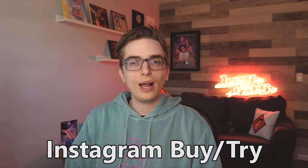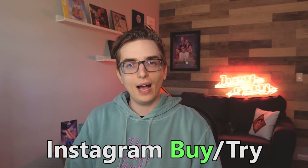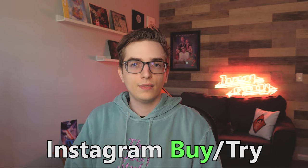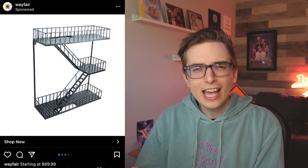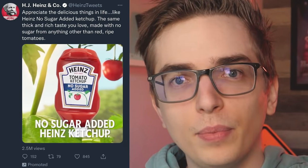Hey guys, we're going to the third installment of Instagram Buy Try, where first I buy, and then... I haven't thought about it yet. I know I've done this a couple times this year already, but these are some of my favorite videos to make because I get so many weird ads — an egg toilet, a fire escape, a literal car. At least it's more interesting than what I get on Twitter, like ketchup. Am I clicking on the ads because they're so weird, or am I only getting these ads because I keep clicking on them? It's a real chicken or the egg toilet conundrum.